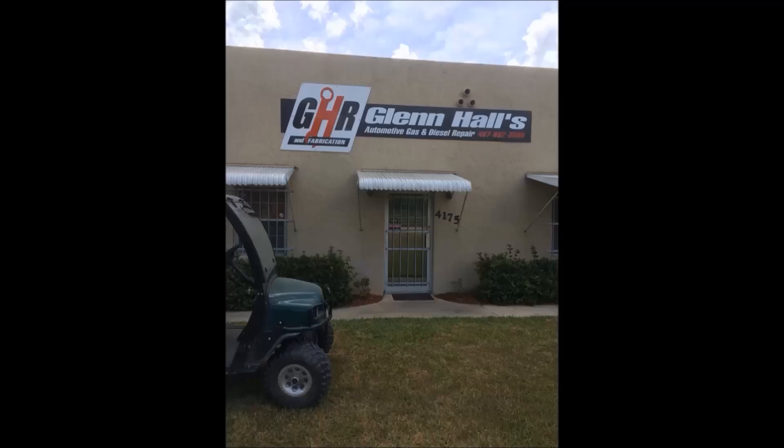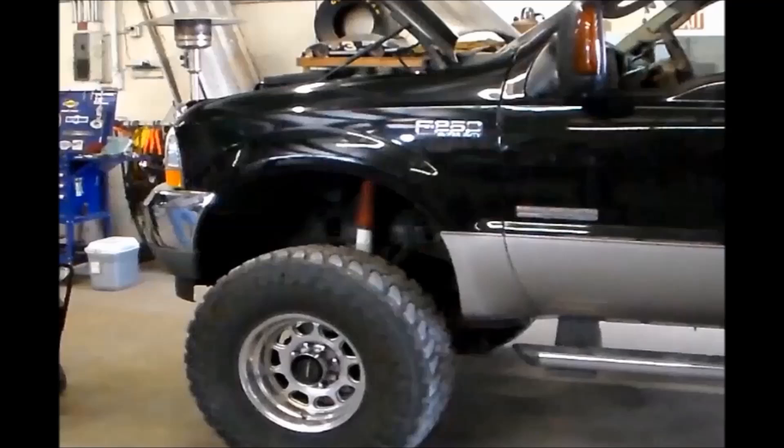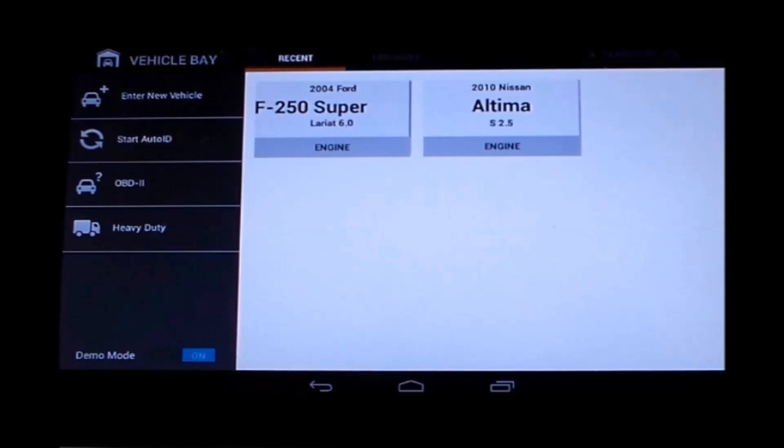Today we are at Glenn Hall's Repair in St. Cloud, Florida. We are working on a 2004 F-250 Super Duty with a 6-liter. The customer complaint is extended cranking time and a lack of power. I am working with technician Louis Richos.